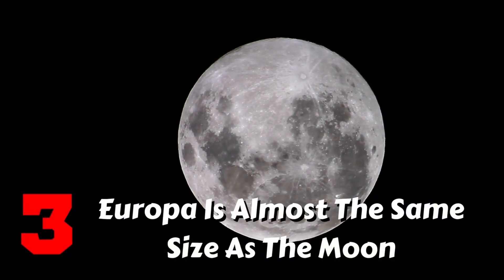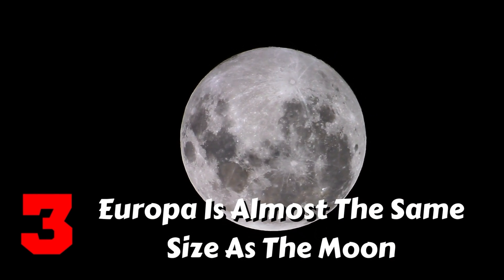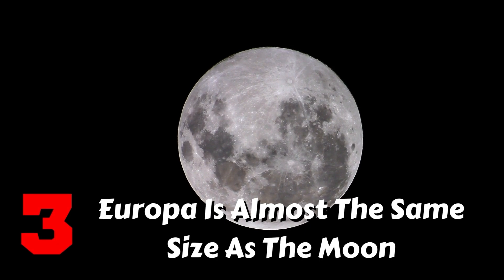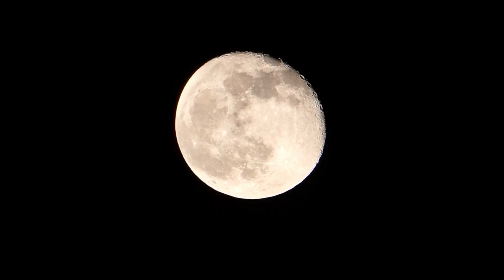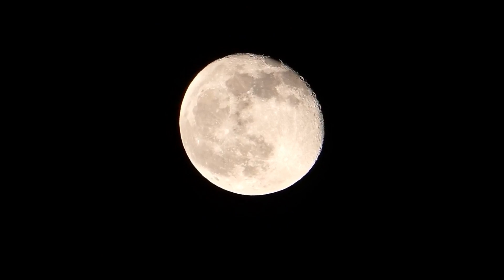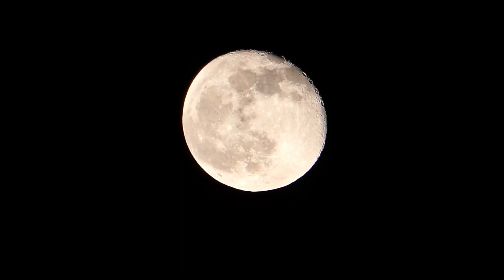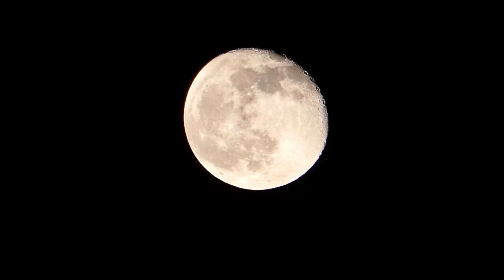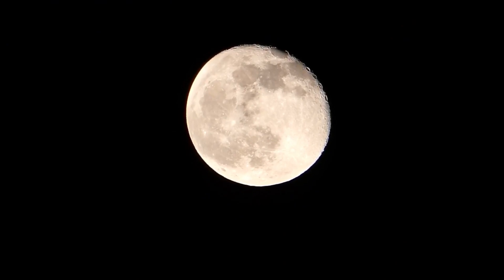Fact 3: Europa is almost the same size as the Moon. Europa is Jupiter's smallest of the four Galilean moons, but it is still roughly 90 percent the size of Earth's moon. Europa is 1,939 miles in diameter while Earth's moon is 2,159 miles in diameter — Europa is only 220 miles smaller than Earth's moon.